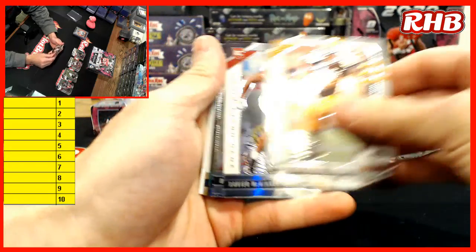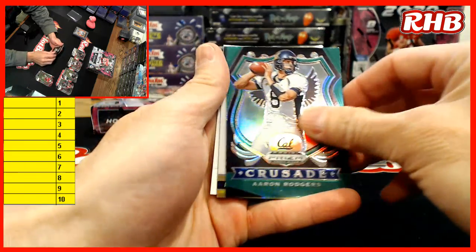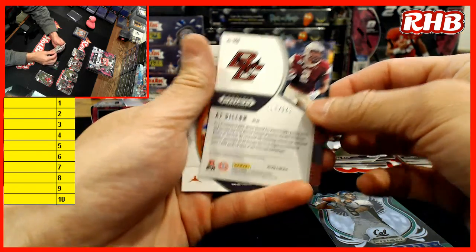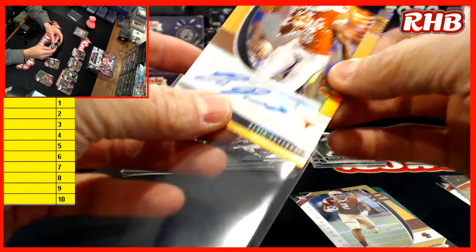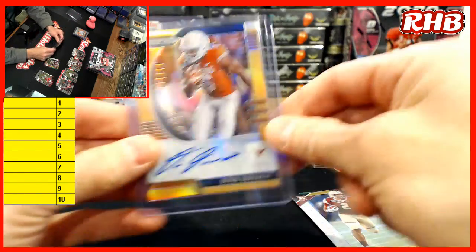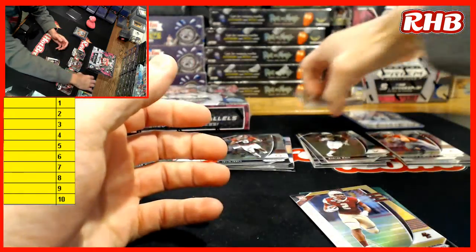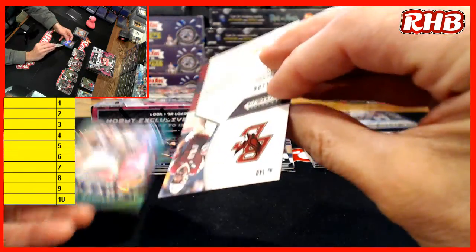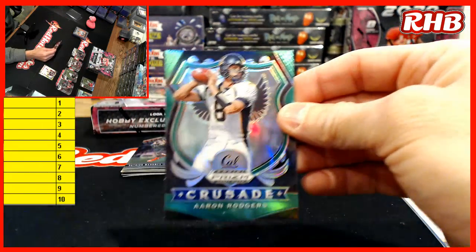Albert Ogunbunum, Xavier McKinney, Aaron Rodgers Green, AJ Dillon, and Devin DuVernay. Okay, so how we do the Prism is: the autos are all a draft spot, the base are one draft spot because you could get a Joe Burrow or somebody in there, the non-numbered parallels are a spot, and the numbered parallels are a spot. So there's nine total spots in that.